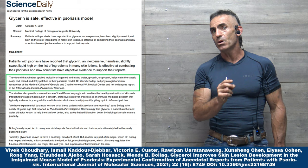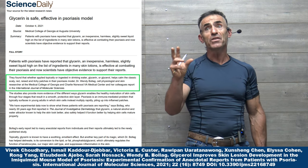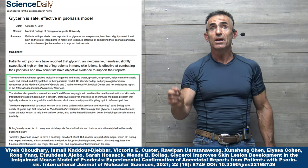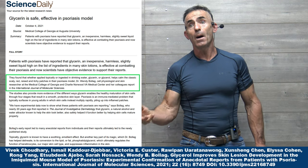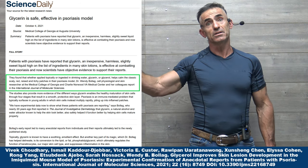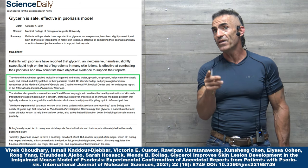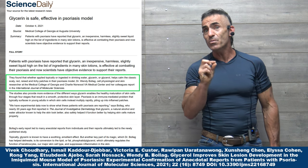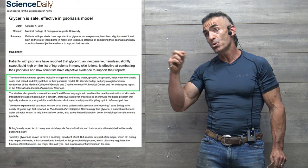What they discovered quite intriguingly in reference to the research itself and hypothesis on how it's yielding such benefit is that glycerin converts over to phosphatidylglycerol, which ultimately helps in the regulation of keratinocytes and therefore helps keep inflammation in check. It also has a different mode of action in reference to ingestion. Hydrogen peroxide is going to play a huge role here in reference to this study.